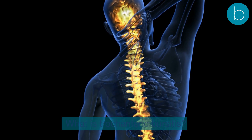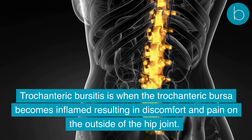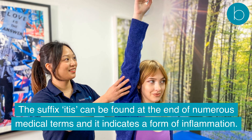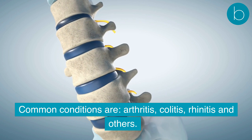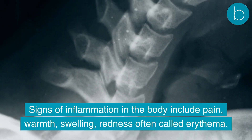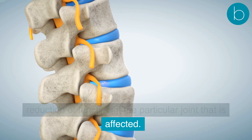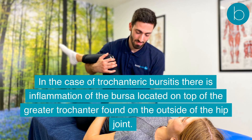Trochanteric bursitis is when the trochanteric bursa becomes inflamed, resulting in discomfort and pain on the outside of the hip joint. The suffix '-itis' indicates a form of inflammation and is found in numerous medical terms. Common conditions include arthritis, colitis, rhinitis, and others. Signs of inflammation in the body include pain, warmth, swelling, and redness, and it can commonly be accompanied by a reduction of function in the affected joint.